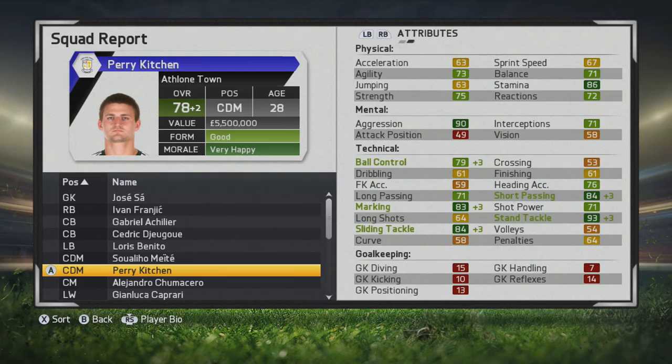He seems a lot more comfortable on the ball and becomes a better passer as he gets older. His marking, slide tackling, and stand tackling continue to improve tremendously. He reaches his potential of 78 at the age of 28, so it doesn't take him too long at all.